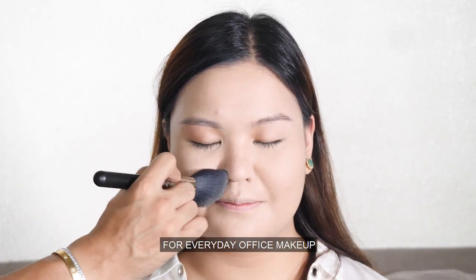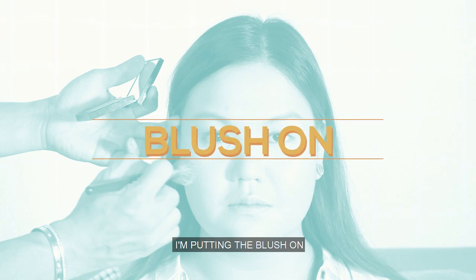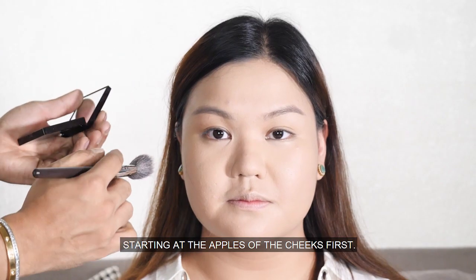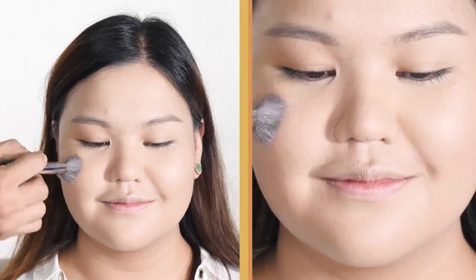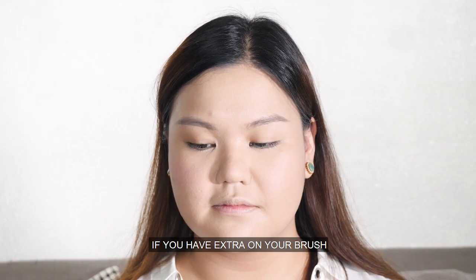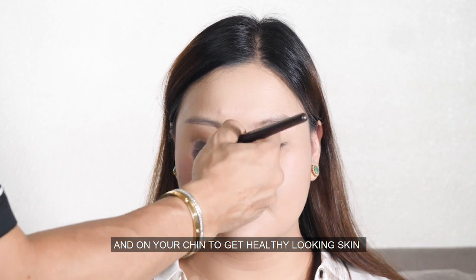For everyday office makeup, we want to select colors to make it appropriate for the office. I'm putting the blush on, starting at the apple part of the cheek first, then bringing it backwards to the cheekbones. If you have extra on your brush, swipe it on your nose line and your chin to get healthy-looking skin.